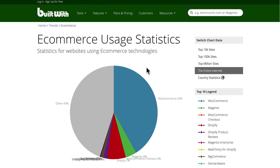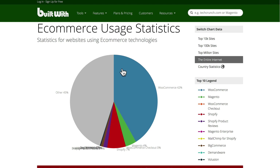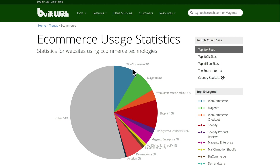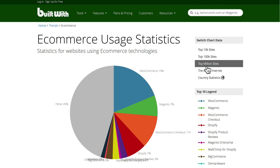WooCommerce is the most popular e-commerce platform on the entire web. You can see that here. 42% of the entire web uses WooCommerce. Now that changes a little bit if we go to the top 10,000 sites — it's at about 13% if you look at WooCommerce checkout and WooCommerce alone. Still bigger than Magento and still bigger than Shopify, even on the top 10,000 sites. On the top million sites, WooCommerce is by far the largest e-commerce platform on the internet today.